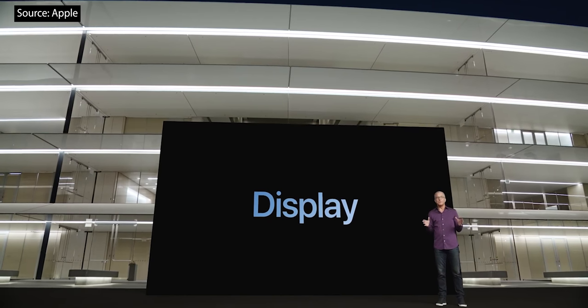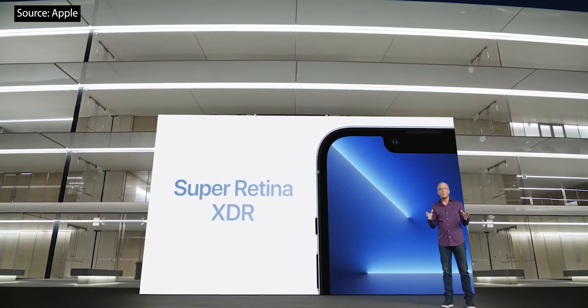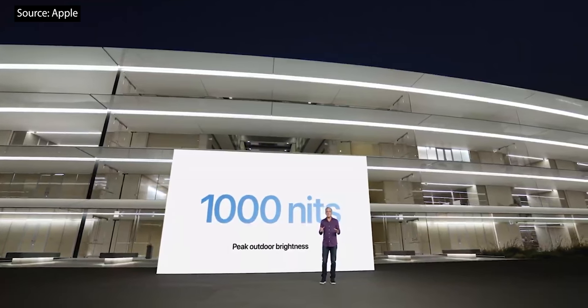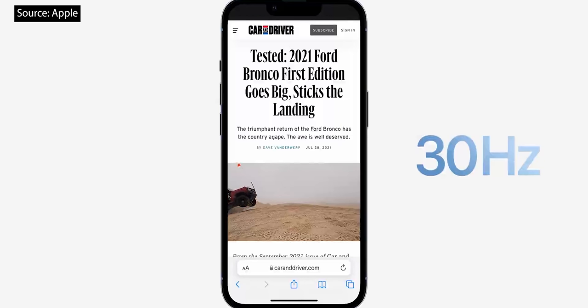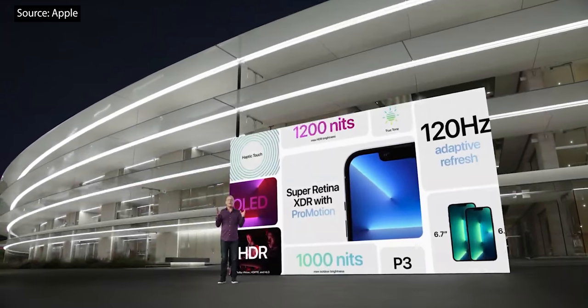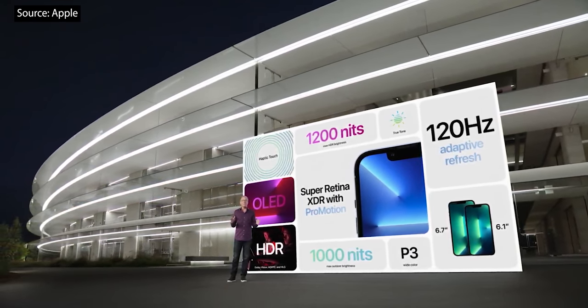This year, we're proud to introduce an entirely new Super Retina XDR display. With a new, more efficient OLED panel, the display now supports up to 1,000 nits peak outdoor brightness — that's 25% higher than last year. And for the first time, we're bringing ProMotion to iPhone. ProMotion is designed to respond dynamically and match your content. The advanced custom architecture produces fast frame rates when you need them and preserves battery life when you don't. The new Super Retina XDR display with ProMotion comes in two great sizes: 6.1 inch and 6.7 inch.